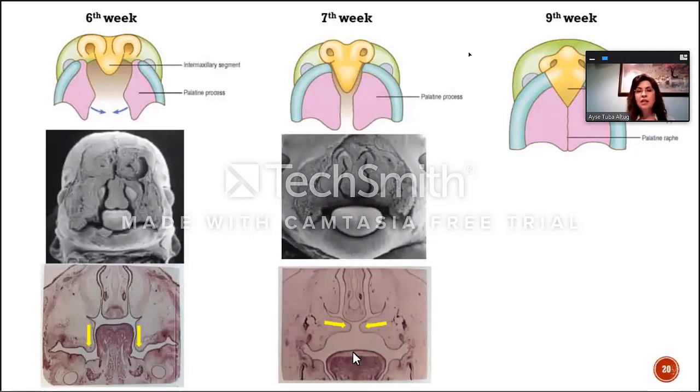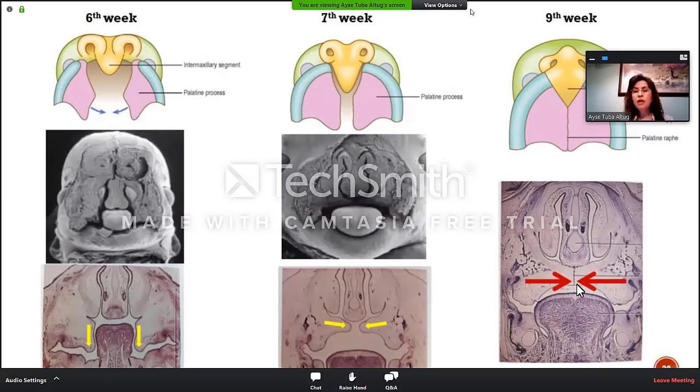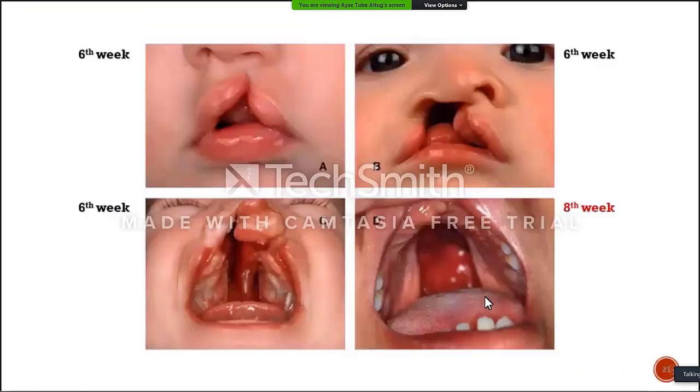With this, the palatal shelves are able to get closer, and they fuse at the end of the ninth week. This is the tongue and palatal shelves. After the palatal shelves are fused, they are also fused with the nasal septum, creating a perfect closure. If this doesn't happen, unfortunately, we will have a cleft palate.